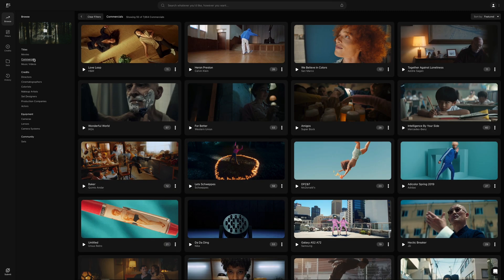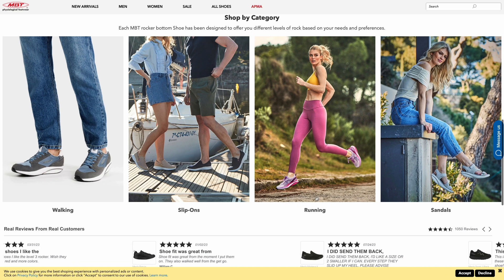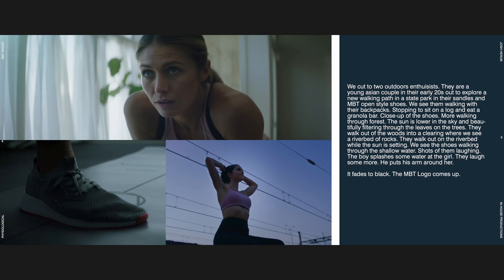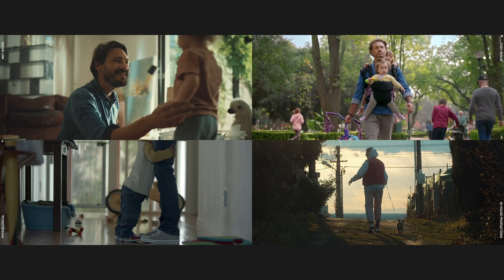Recently I met someone who is the content creator for a pretty big shoe company, MBT. He was talking with me about possibly pitching for a commercial for the company, so him and I started coming up with ideas and creative. From there I took that and started developing a treatment that he could bring to the producer at MBT and pitch for the project. We landed on one runner, one dad kind of on a walk with his daughter and walking the dog, and then one young couple who's outdoorsy and going for a walk in the woods and ends up at a creek.